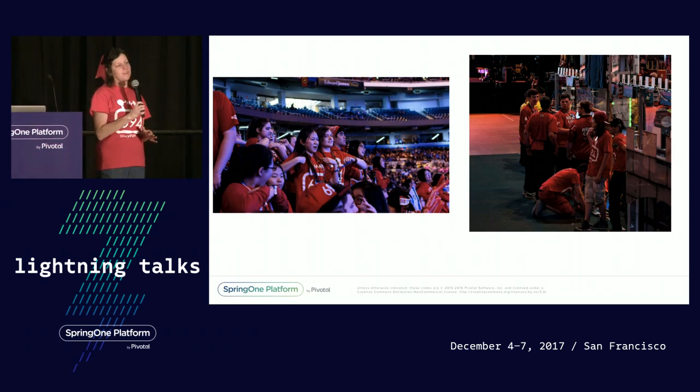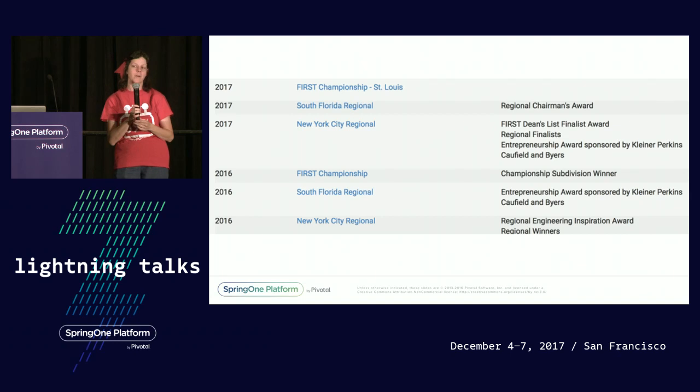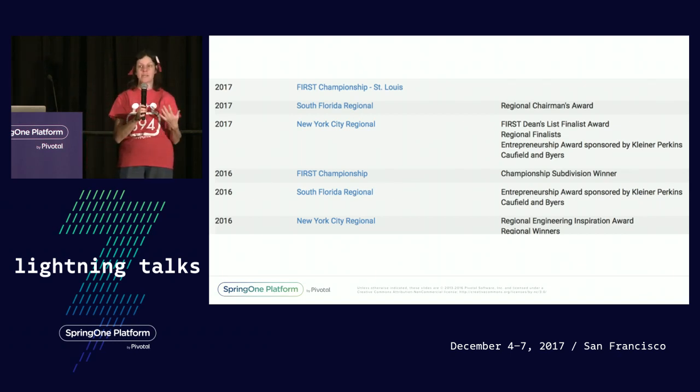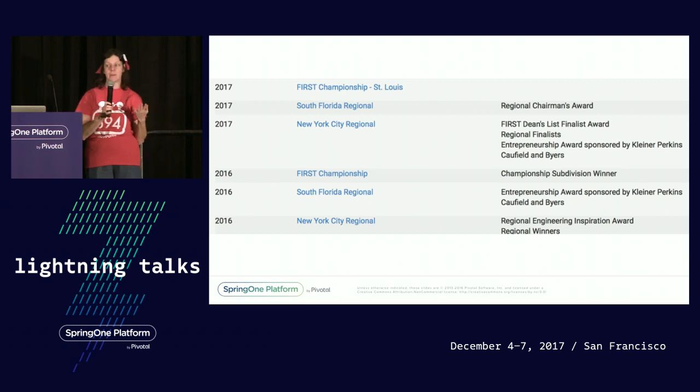Now, to let you in on a little secret: we actually double-qualified for championships. We also won an award called the Chairman's Award. That's the most prestigious award in FIRST, because it's about teaching and inspiring other kids.